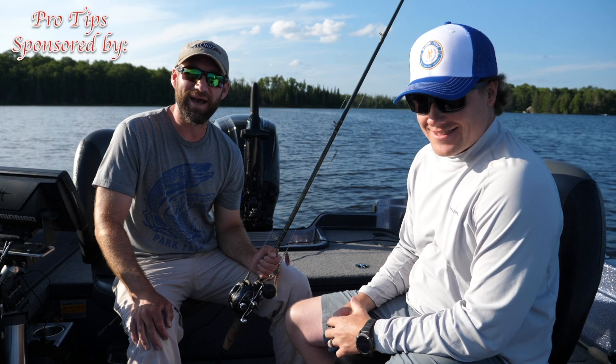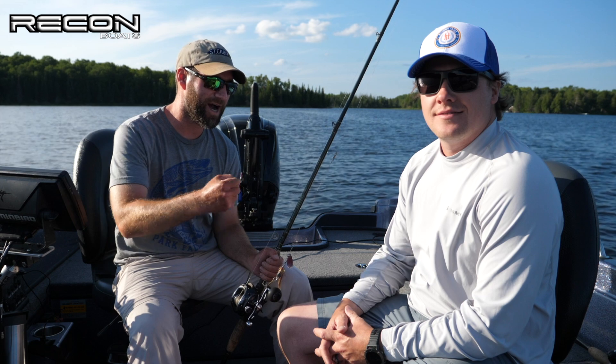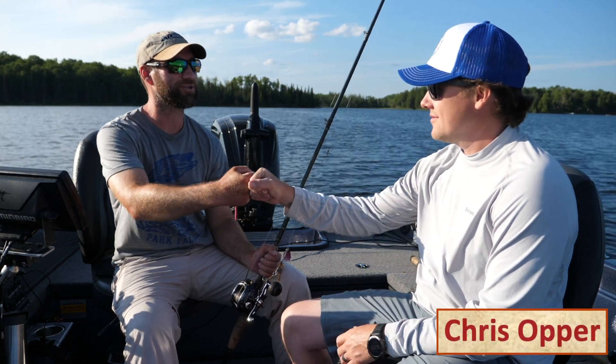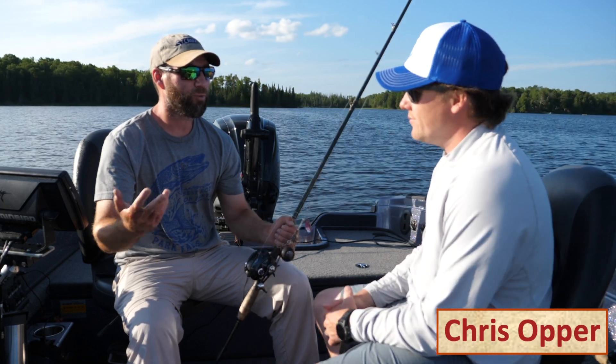What's up, and welcome back to another muskie segment here on the Muskie Mastery YouTube channel. I am fishing with longtime buddy Chris Opper. Good to have you on the show, man. We got two muskies in the net. What has been the pattern so far today?